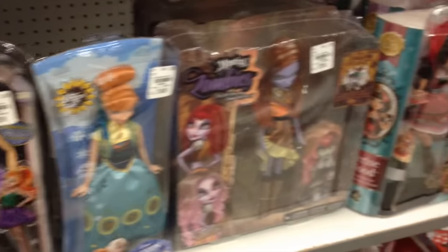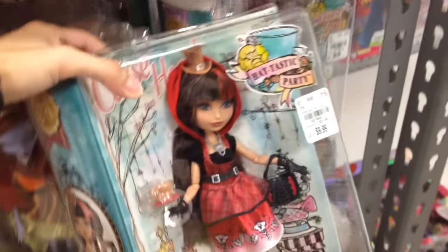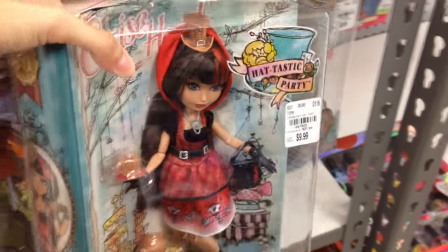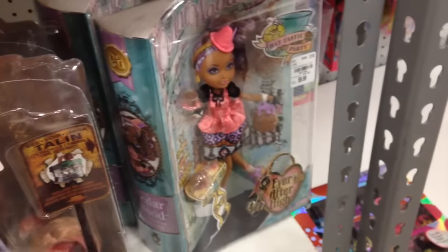This is all the other stuff they have here and they also have these Ever After High dolls. I know they're not like brand new but they used to be like $20 and now they're like $9. So it's very tempting. I definitely don't have her but I'm trying to be on a dolly diet right now, so we'll see.